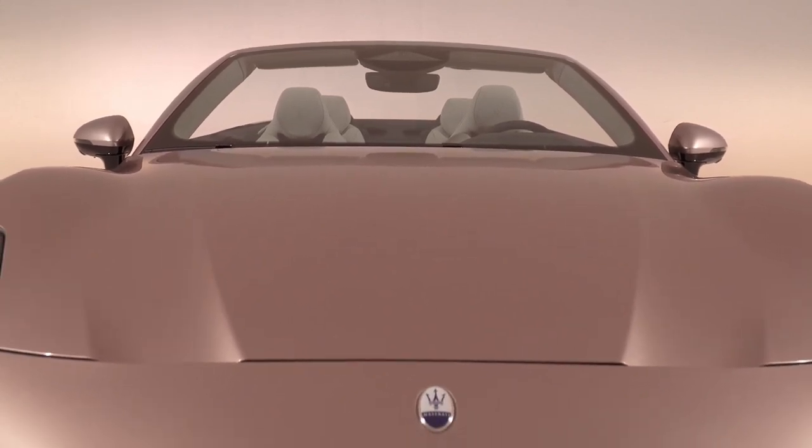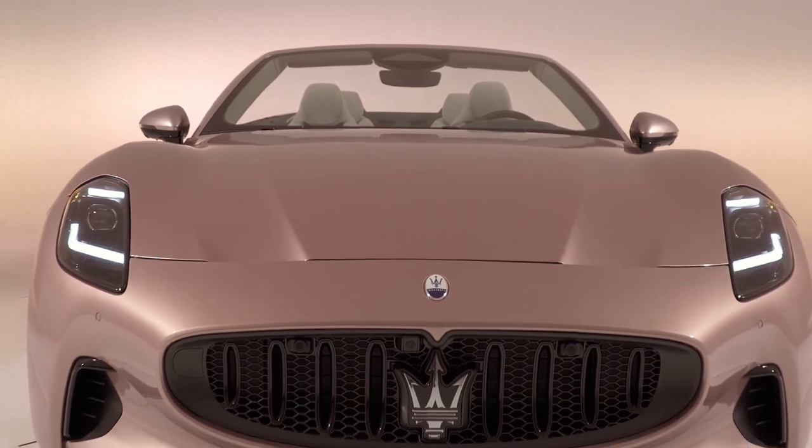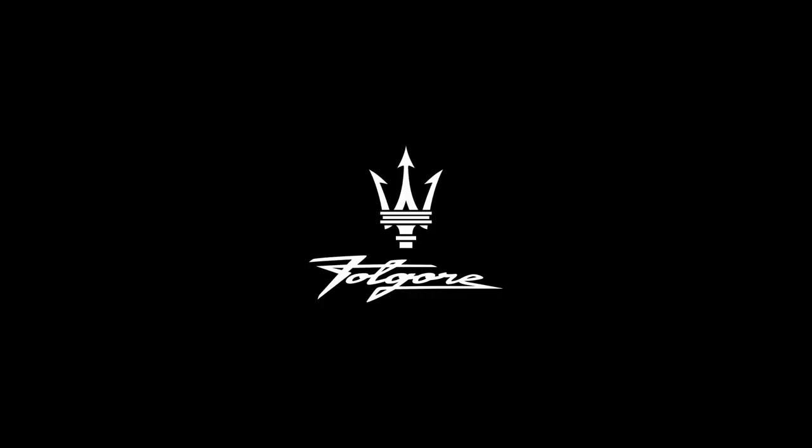The Grand Cabrio Folgore costs just a bit more than a gas-powered Grand Cabrio, commanding just a $2,000 premium.